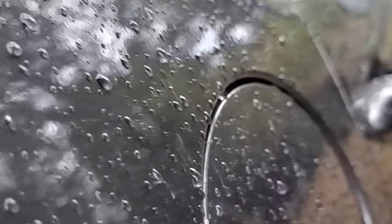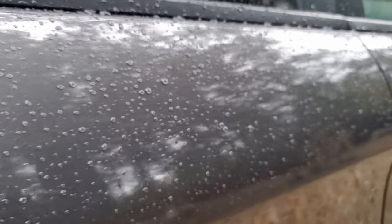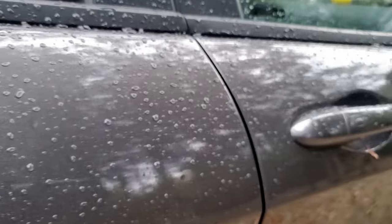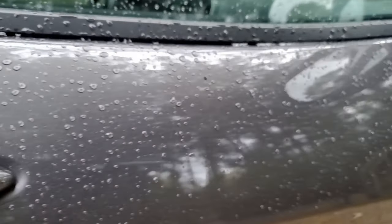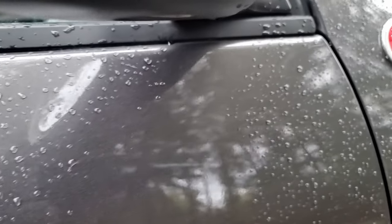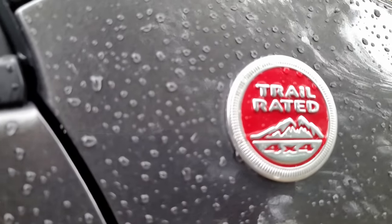We hope you're out exploring, getting all the fall colors in while you can, and enjoying your time in nature. So don't let a little rain keep you in the house — go ahead and get out there and explore, because it's just gonna add more to your experience. Don't forget to subscribe while you're here and keep your eye open for our next video — it'll be coming shortly. Enjoy your weekend, guys. This is Tim with Outdoors for Adventure — have a great weekend.